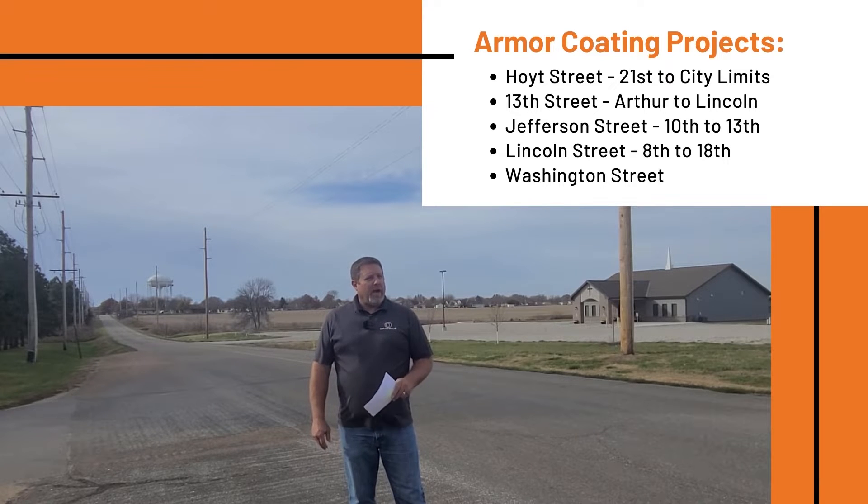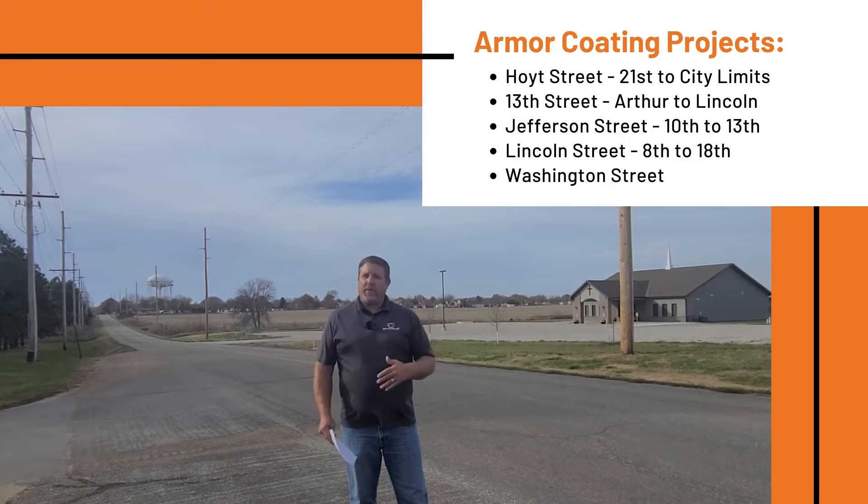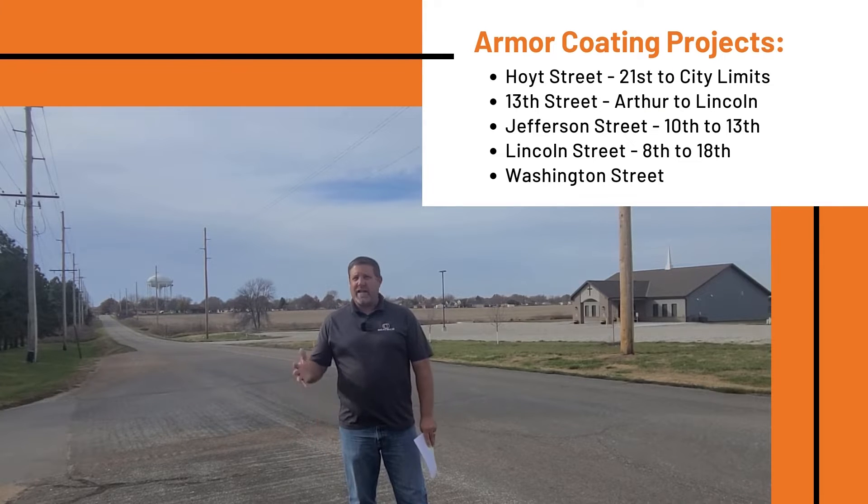I'm currently standing at the entrance to Hannibal Park along Hoyt Street. This is one of our five projects this year for maintenance of our asphalt streets. This is a process where we take an emulsified asphalt — a black tar-looking substance — spray the roadway down, and then put an aggregate surface on top. The idea is to prolong the life of the pavement five, ten, or fifteen years without having to completely reconstruct it, which is a significant cost to the city. This year we're projected to spend about $68,000 on these armor coating projects.